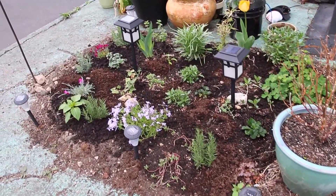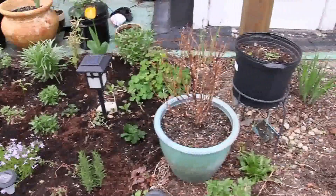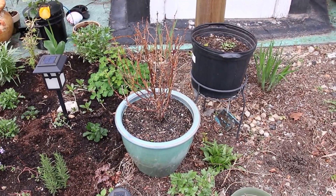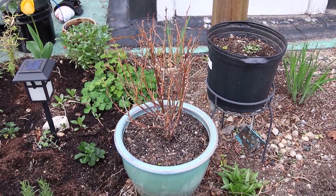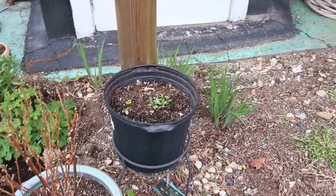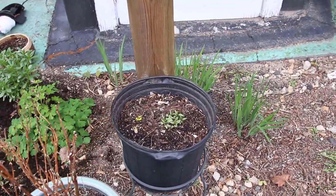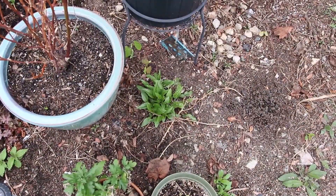I sort of just laid out this bed today. I've got a lot of work to do. I've got this rose here — I don't know if it's going to come back. Looks pretty rough.